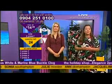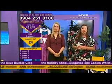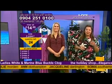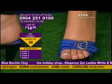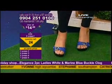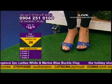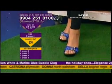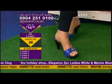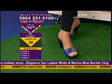Press one for size six, two for size three, press number three for size four, four for size fives, and press number five for the size sevens. Don't ask me why you don't press your actual size number — we haven't worked that one out yet, but we'll get that sorted one of these days. Dial the number at the top of the screen and then listen to the message because it does give you all your choices again. 09042510100.